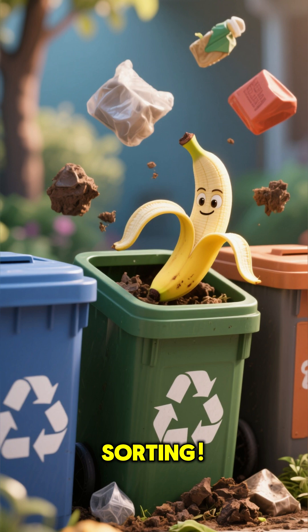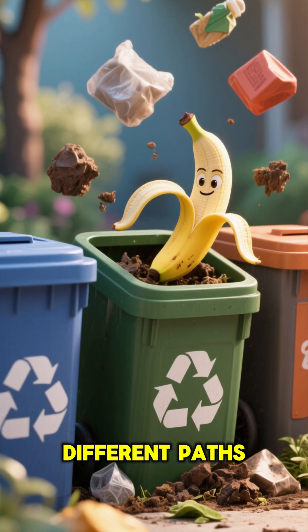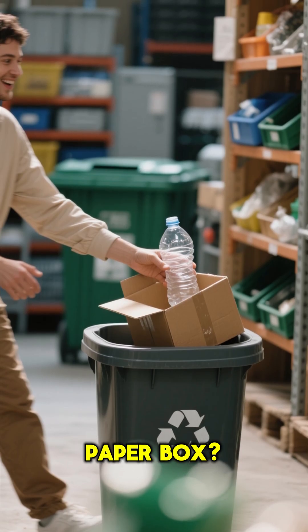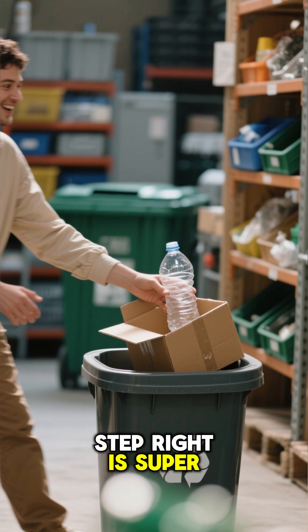It all starts with sorting. It's like a science experiment where different materials take different paths. The banana peel? That goes into the compost bin. The plastic bottle and the paper box? They belong in the recycling bin. Getting this first step right is super important.